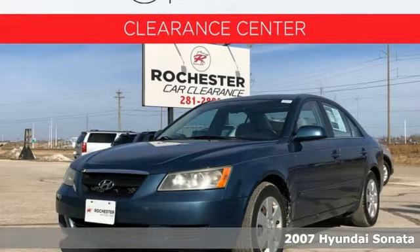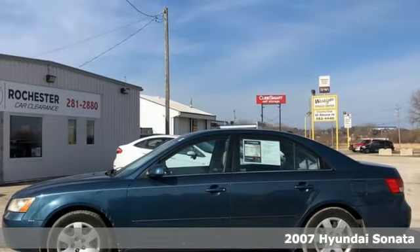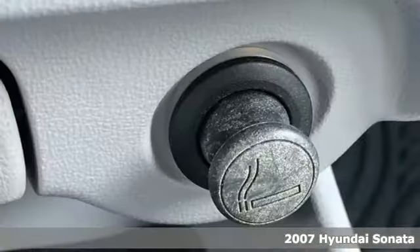It's a 2007 Hyundai Sonata. This isn't just another mid-size sedan — it's a mid-size sedan with oversized ambitions.